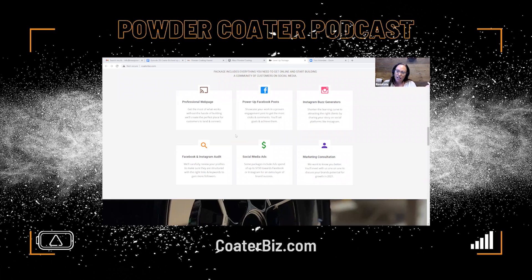Marketing consultation is also part of what we're including — just getting to know you first. We want you to simply fill out a form to get started. Once you sign up for the package, we want to know your name, brand, who you are, your story — because that's part of what we want to put on your website.